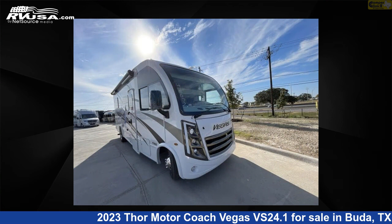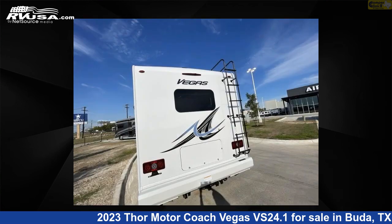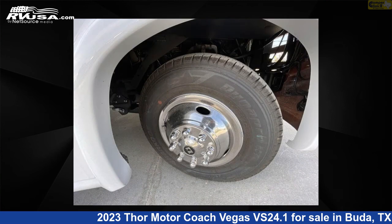This new Thor Motor Coach is 25 feet 0 inches in length and features one slide-out, sleeps 5, and 42 gallon fresh water capacity. The floor plan layout of this Class A features bunk over cab. This 2023 Thor Motor Coach Vegas VS 24.1 is built on a Ford E-Series chassis.